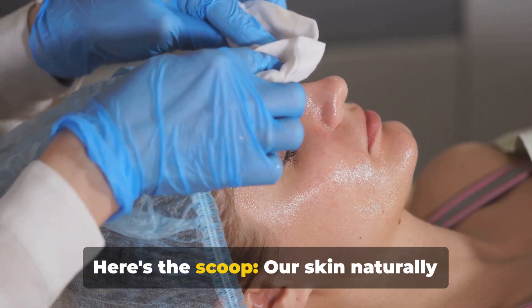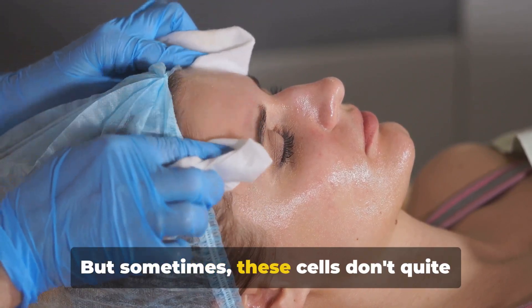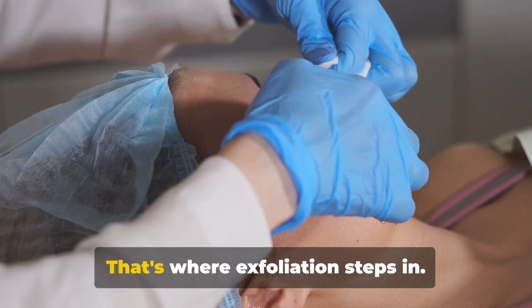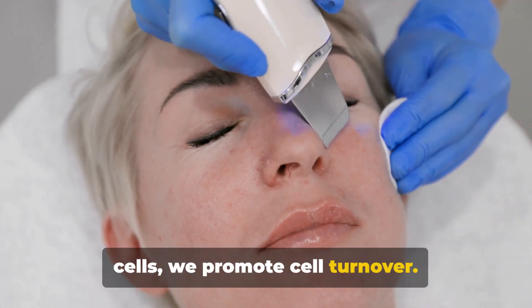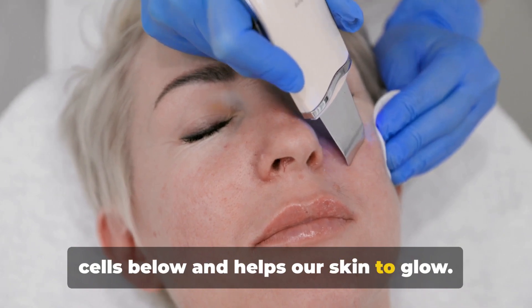Our skin naturally sheds dead cells, but sometimes these cells don't quite make the full journey off our faces, causing dullness and even breakouts. That's where exfoliation steps in. By gently scrubbing away these dead skin cells, we promote cell turnover — uncovering fresh new cells below and helping our skin to glow.